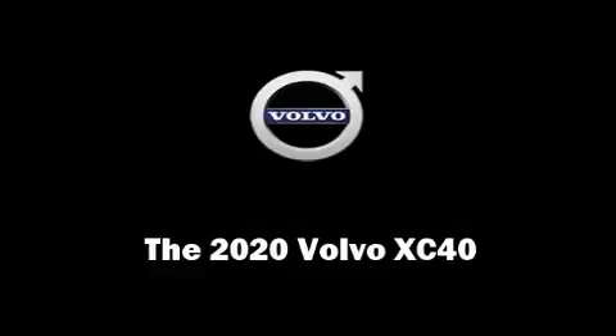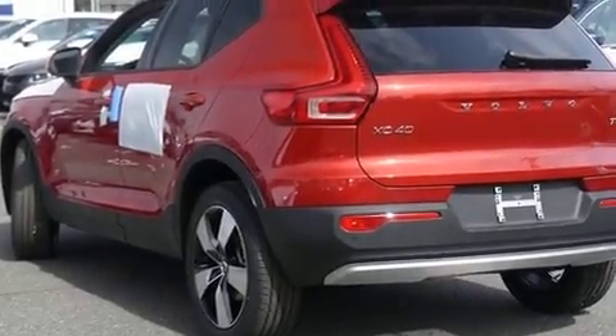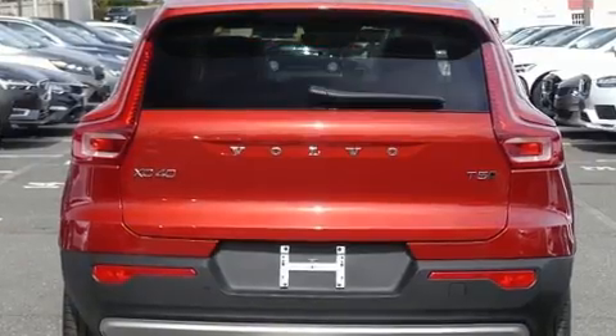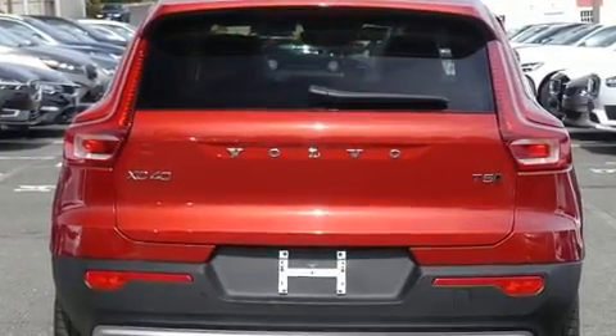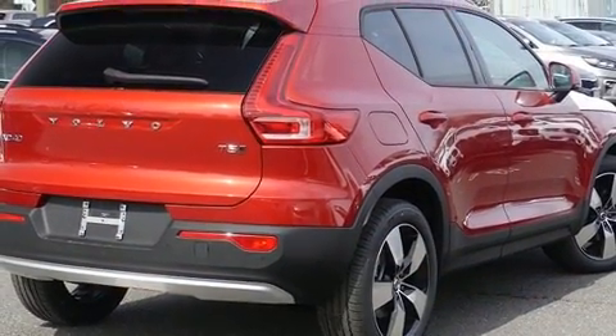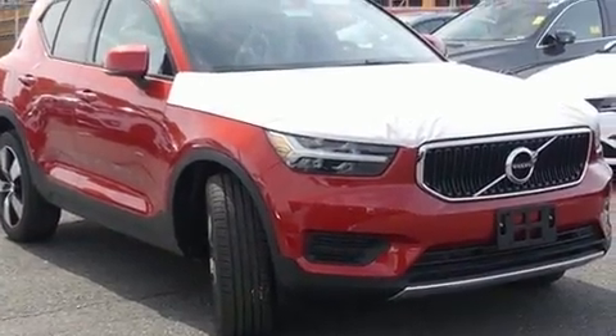Load your family into the 2020 Volvo XC40. Smooth gear shifts are achieved thanks to the 2.0-liter 4-cylinder engine, providing a spirited yet composed ride and drive. A turbocharger further enhances performance while also preserving fuel economy.